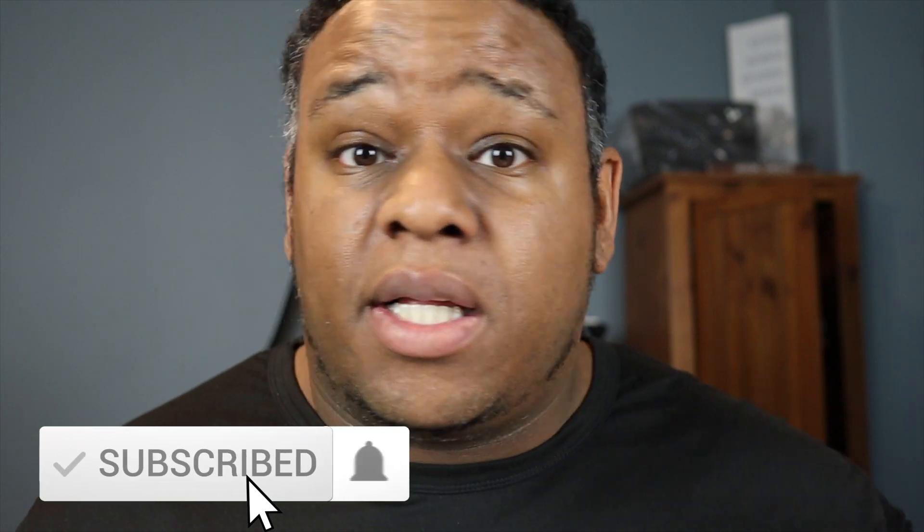That's it for me guys. If you found value in this video, please smash that subscribe button, leave me a comment or two, and share this video. As always, this is Jason and I'll catch you in the next one.